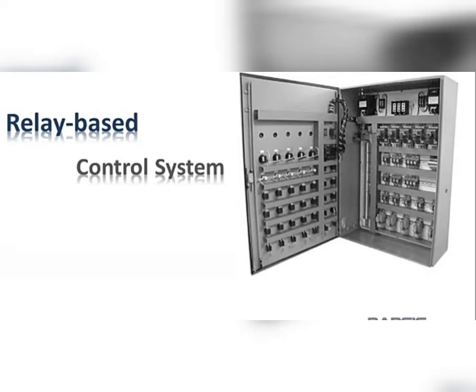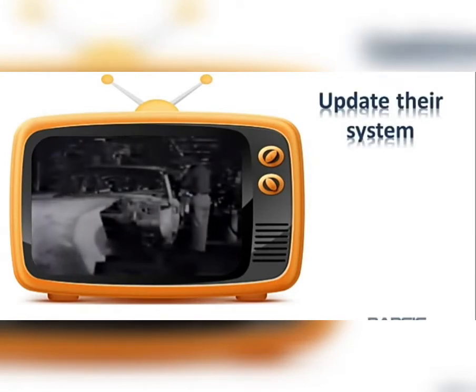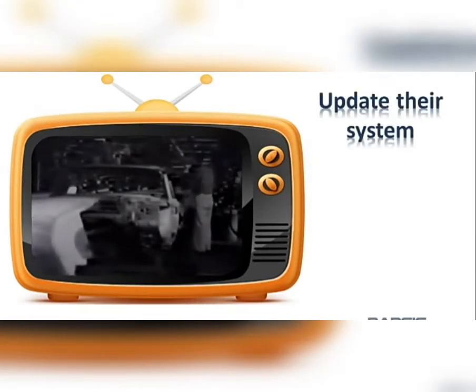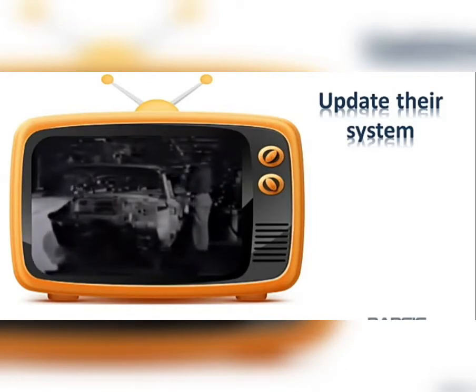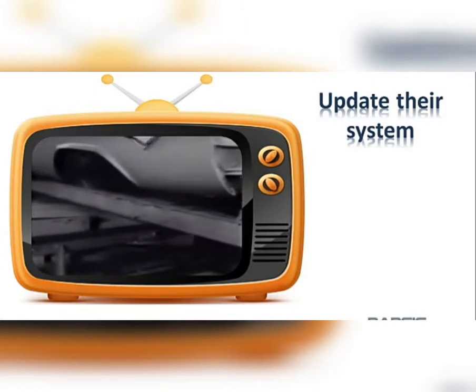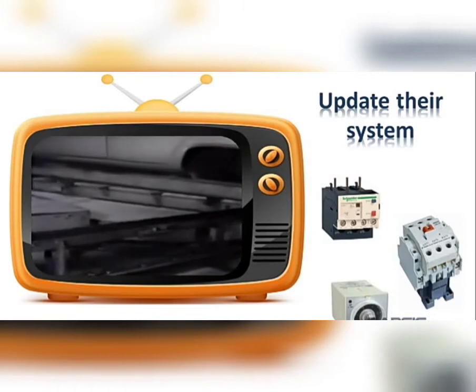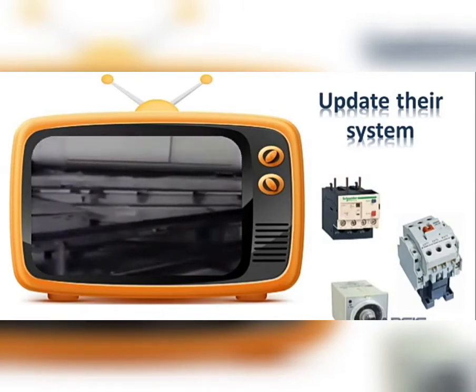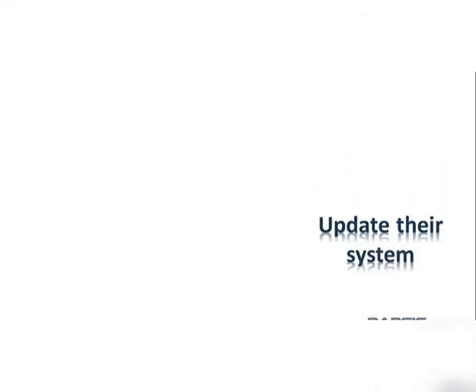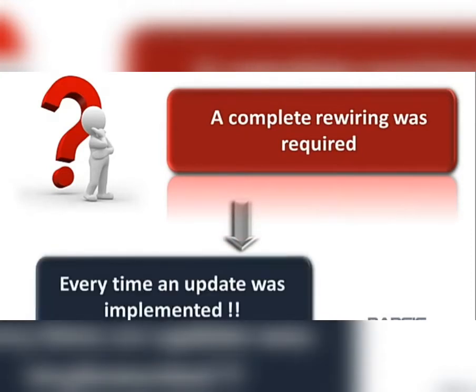To retool these old systems for a new job, a complete rewiring was required. In the 1960s, General Motors wanted to update their system to manufacture replacements for their older car models. Because the relay-based control system required wiring between electromechanical components such as relays, contactors, and timers, it was time-consuming to modify or define new tasks. A complete rewiring was required every time an update or edit was implemented.